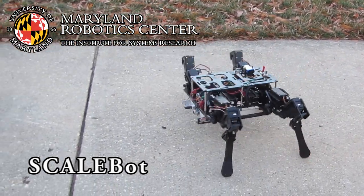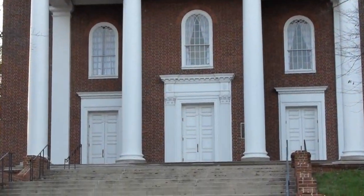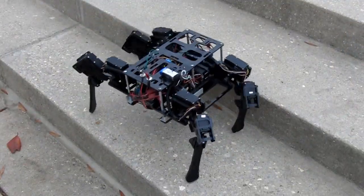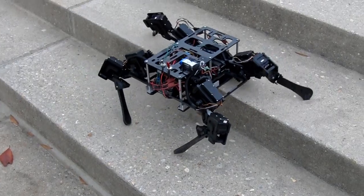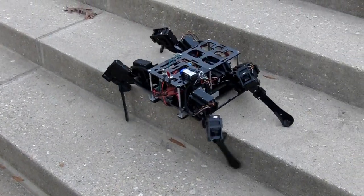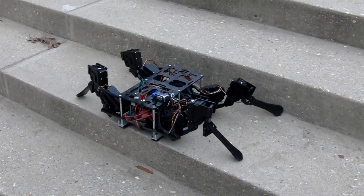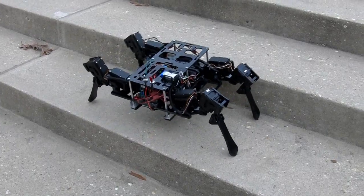Scalebot is an open-source quadruped robot built for outdoor urban terrain. Using only onboard sensing and computation, Scalebot can autonomously climb a variety of stair sizes and geometries, with adaptive error correction and automatic transitions between walking and climbing.